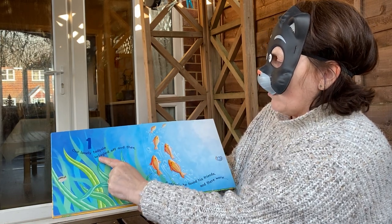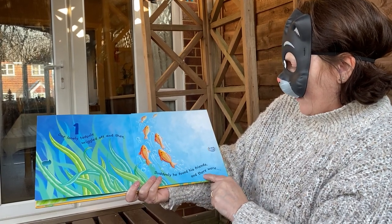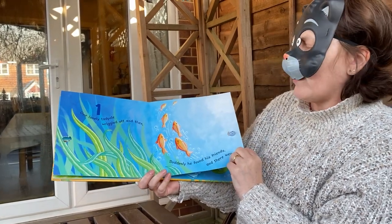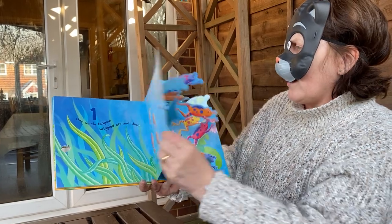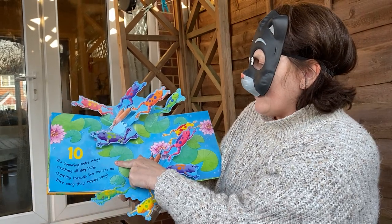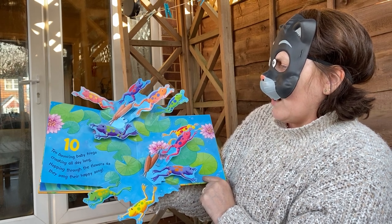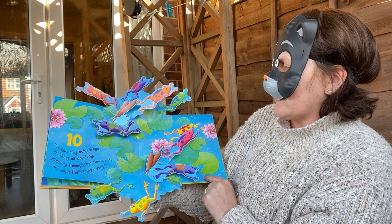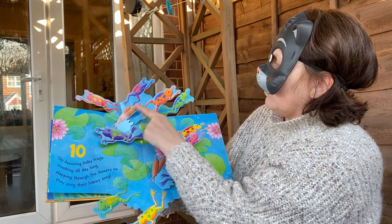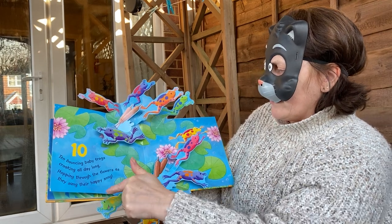1 lonely tadpole wriggled off, and then suddenly he found his friends. And there were — if you found all of his friends, how many did they start off with? How many tadpoles were at the beginning of the story? Not tadpoles, are they? 10 bouncing baby frogs, croaking all day long, hopping through the flowers as they sang their happy song. Let's just check if we've got 10: 1, 2, 3, 4, 5, 6, 7, 8, 9, 10.